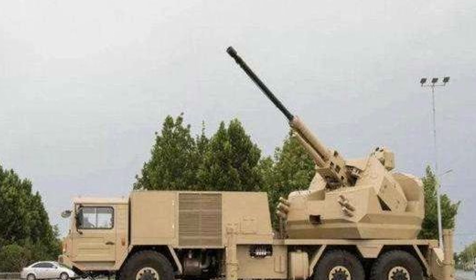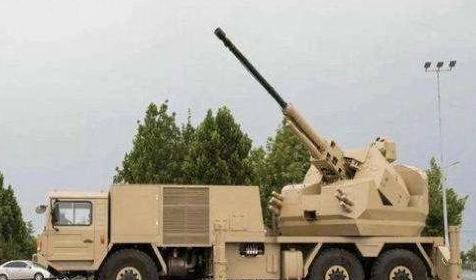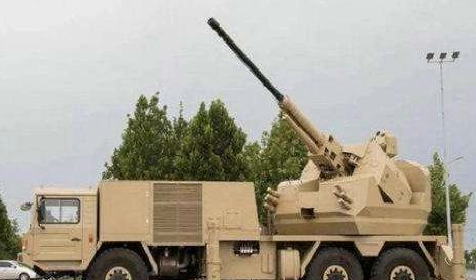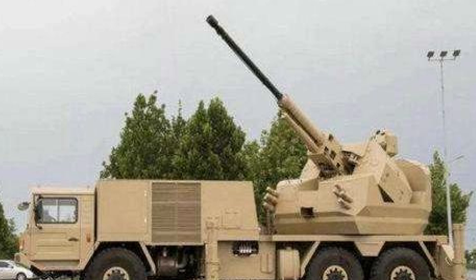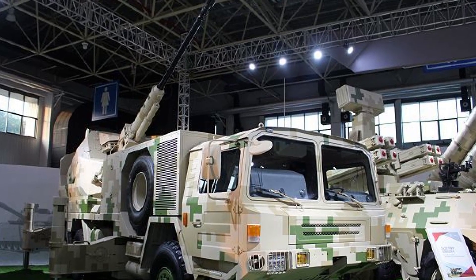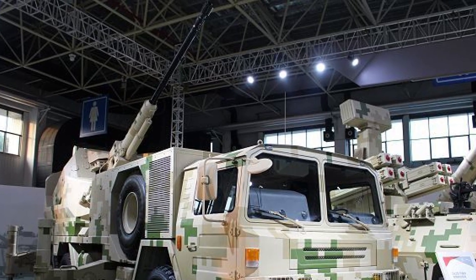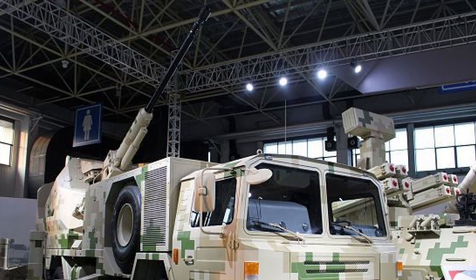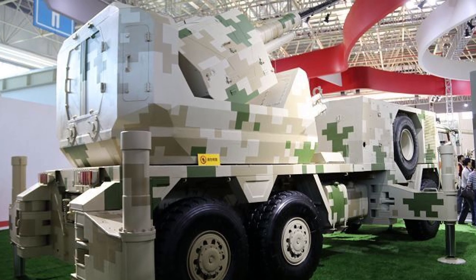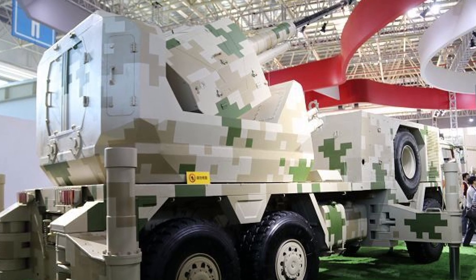Since its debut, the SA-2 76mm system has not seen widespread deployment, although it has attracted export interest. The system's simpler design and reliance on proven naval technology make it appealing to countries with limited defense budgets or those looking to upgrade their air defense without investing in high-cost missile systems. Additionally, the system's multi-role capability increases its attractiveness to militaries that require flexible, cost-efficient systems for both air and ground threats. Potential operators include nations in Africa, the Middle East, and Asia that have previously acquired Chinese weapon systems.